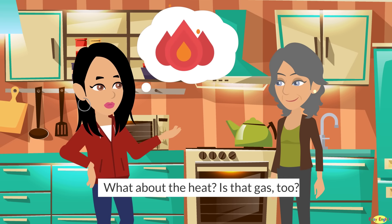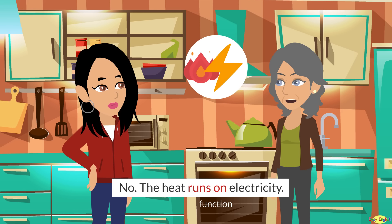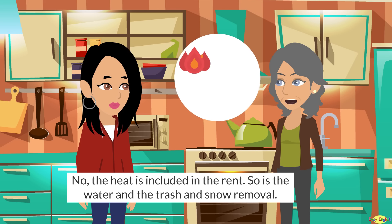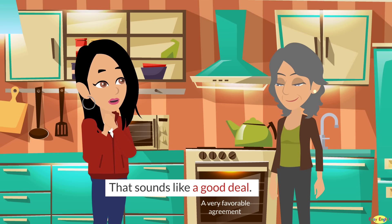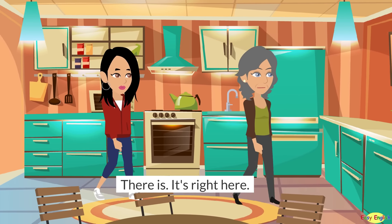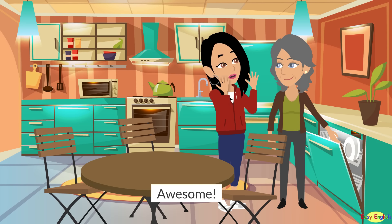What about the heat? Is that gas too? No. The heat runs on electricity. Will I need to pay that bill? No. The heat is included in the rent. So is the water and the trash and snow removal. That sounds like a good deal. Is there a dishwasher in the kitchen too? There is. It's right here. Awesome!